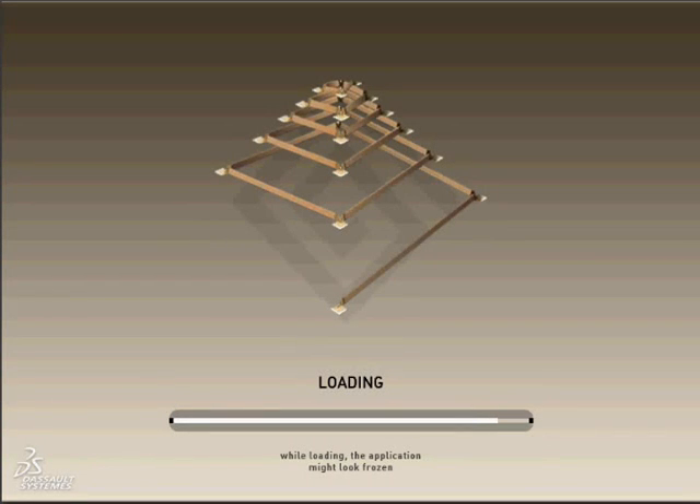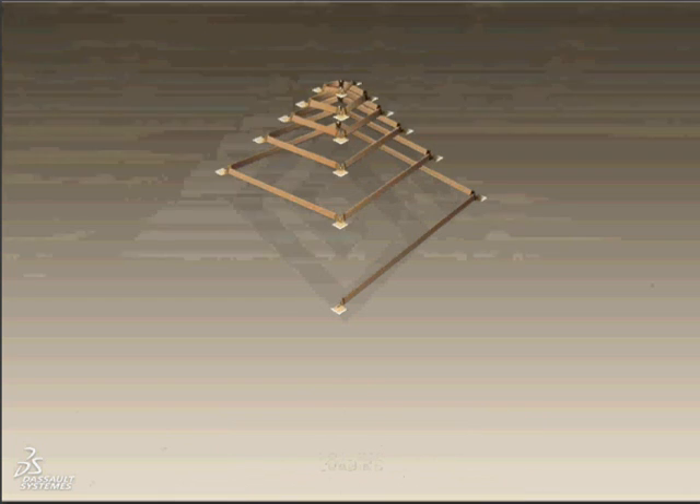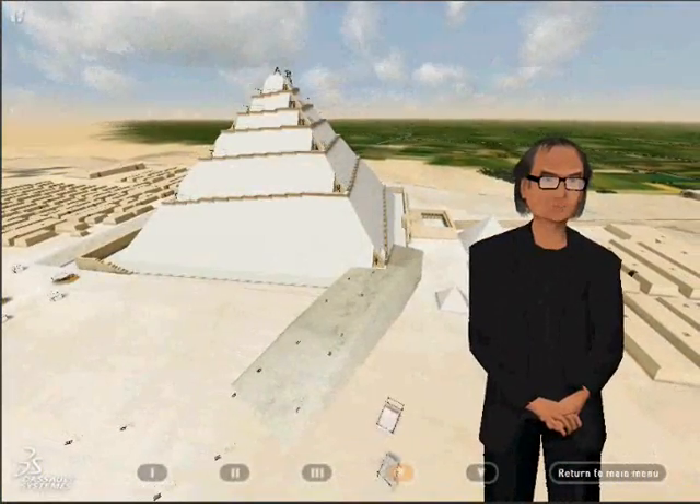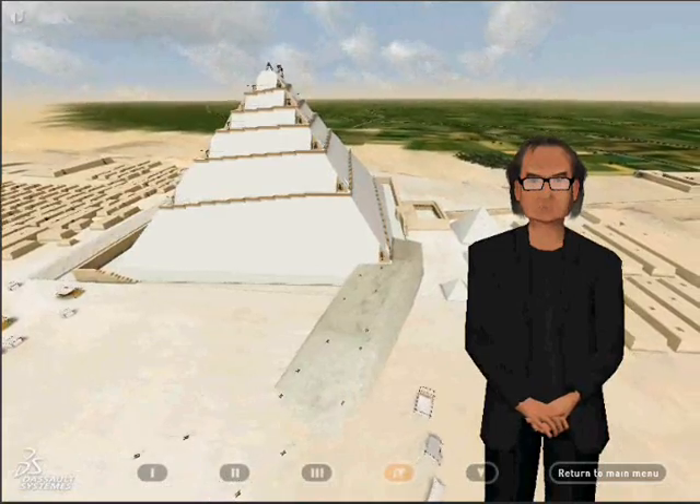Now we come to the heart of the theory: the internal construction ramp. As we've seen, the pyramid is built to two thirds of its final size using the external ramp. How was the site supplied right up to its completion? The answer — the missing link — a second ramp, this time located inside the building.